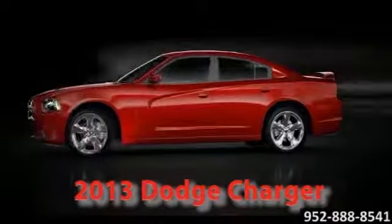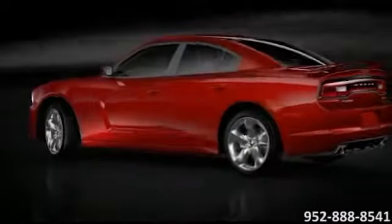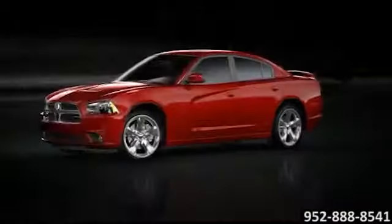The 2013 Dodge Charger, a muscle car for the 21st century. Turn the key and feel the power.